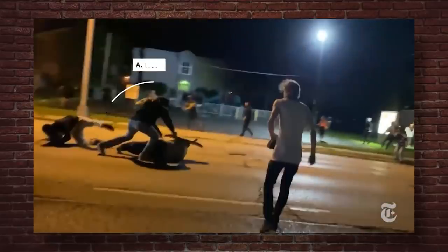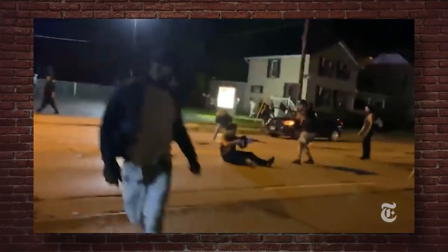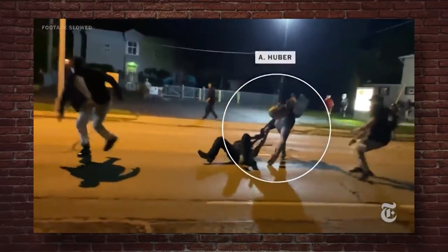Anthony Huber hits Rittenhouse with a skateboard — now look at how the gun reacts. He rotates. You can see the sling, how it's tight. The guy is trying to pull his gun away and he can't do it. That's how far the gun is taken from his body — which is almost none. Anyone who knows firearms knows that a tight sling is adjusted so it's braced against your shoulder.